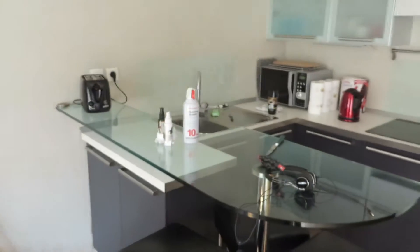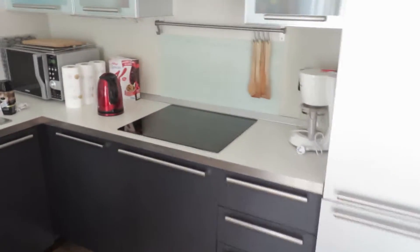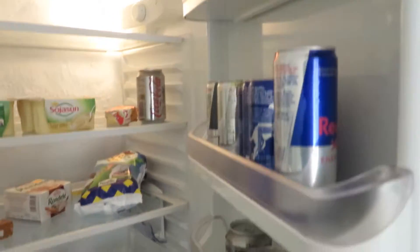Nice kitchen, very nice kitchen, water, coffee, excellent refrigerator, freezer.